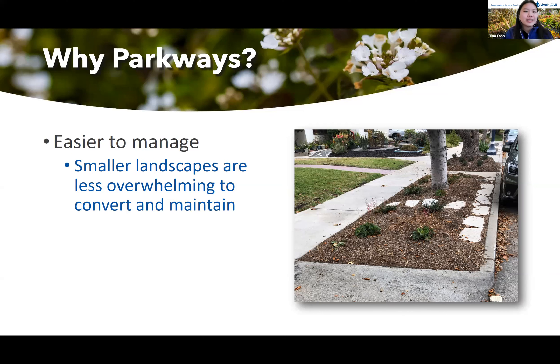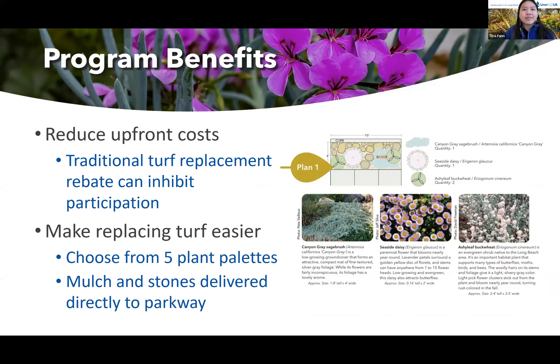Traditional turf replacement rebates can inhibit participation because participants need to buy all the materials first and take on a large expense before they receive reimbursement. However, with the parkway program, since we provide all the materials for free, there are no upfront costs with the exception of the turf removal itself. That cost can vary depending on the method participants choose — if they do it themselves it can be free, or they can hire a landscaper.